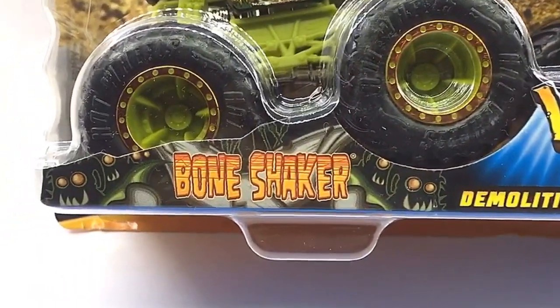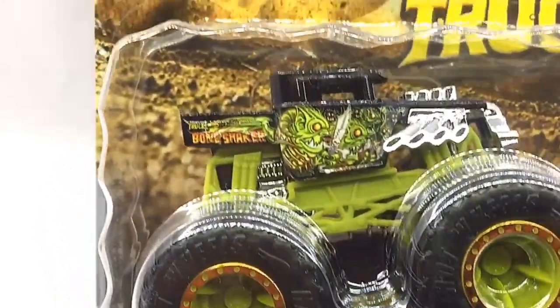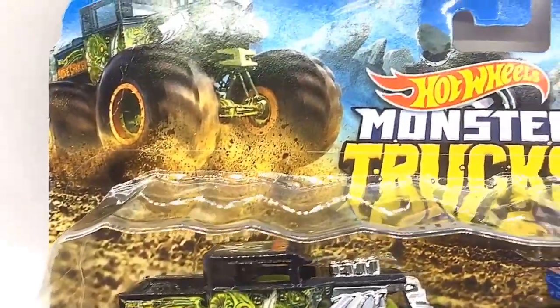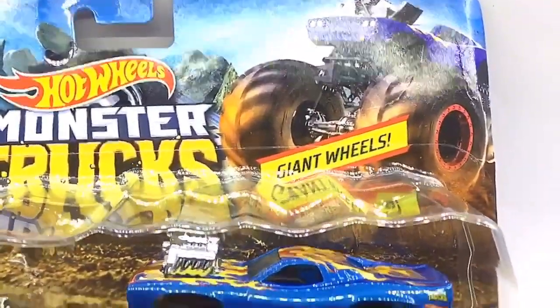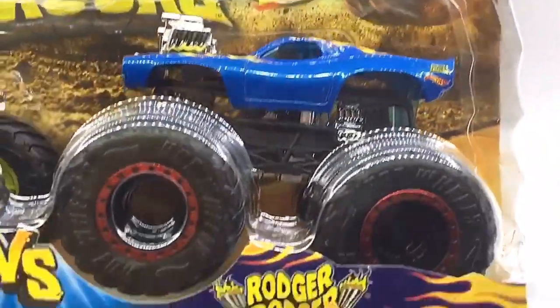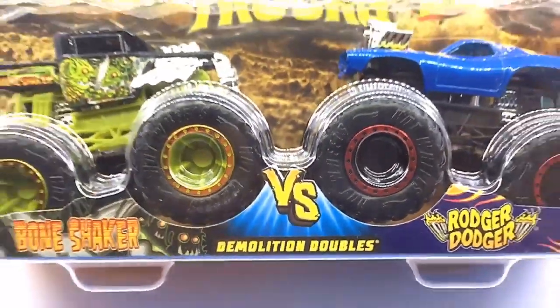Hello D-Nation and welcome back to a special unbox and review episode. In today's episode, I'm going to be unboxing a 1/64th scale Demolition Doubles monster truck set of Boneshaker vs. Roger Dodger, which are manufactured by Hot Wheels. These are premium 2020 collector's edition monster trucks that are trending worldwide. So stay tuned with me on this one and let's get this started.